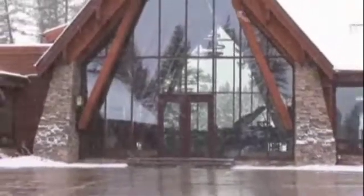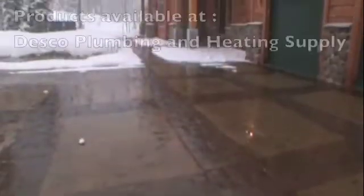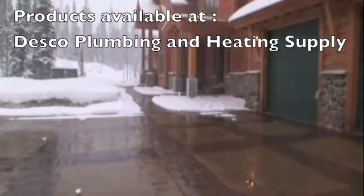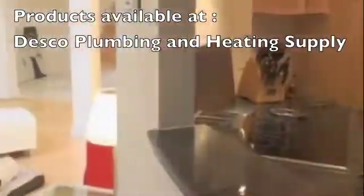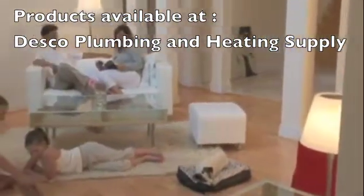What brings a family contentment in their home? Is it the appliances that provide convenience, the feeling of comfort and safety, the shelter from the storm? Maybe it's the feeling of warmth that comes from having the right heating system.